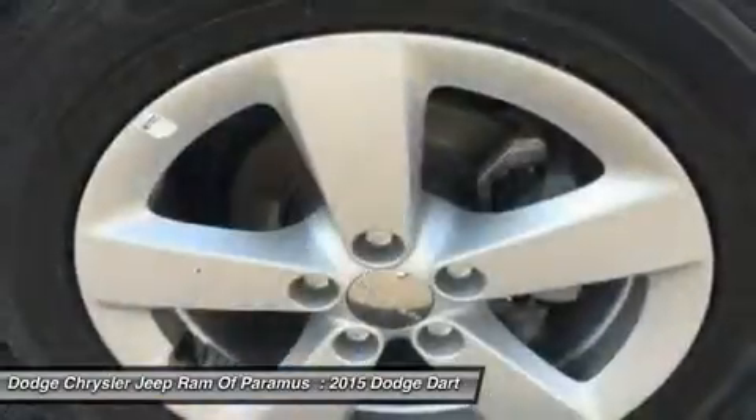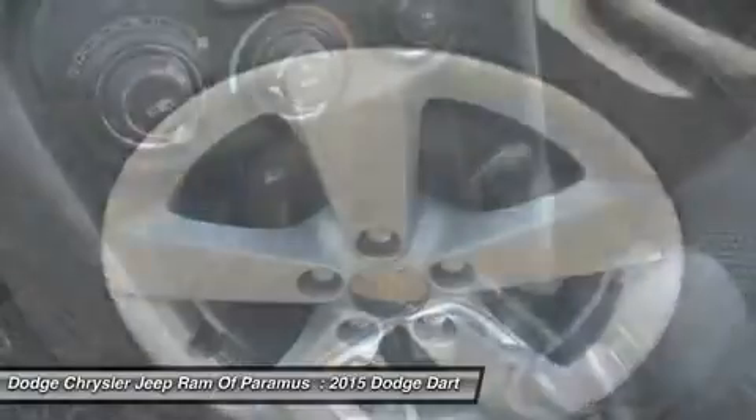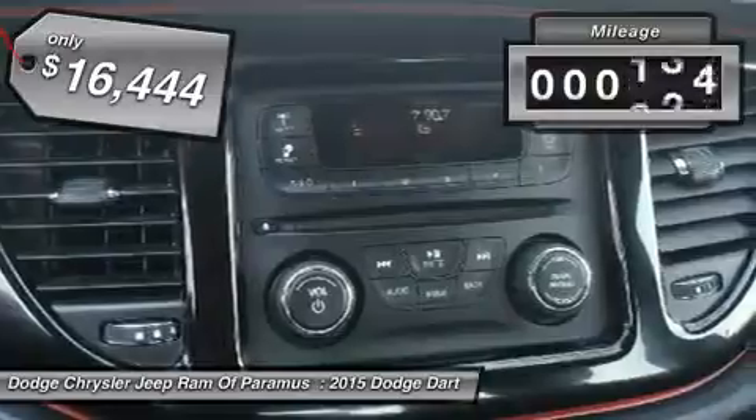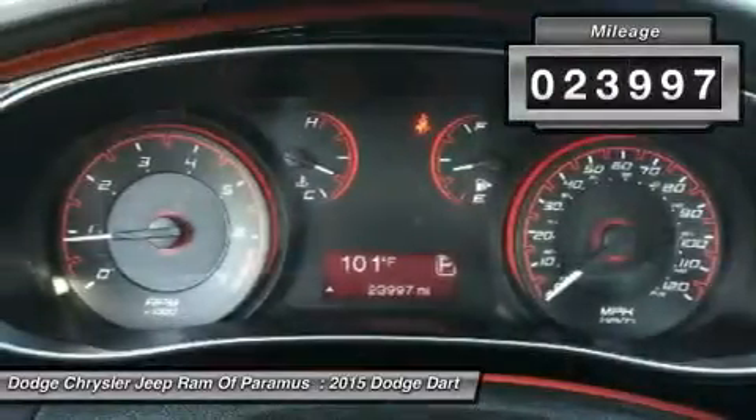Chrysler had previously applied the Dart name to a Ghia-built show car in 1956, and this vehicle is priced below $20,000 with less than 25,000 miles.